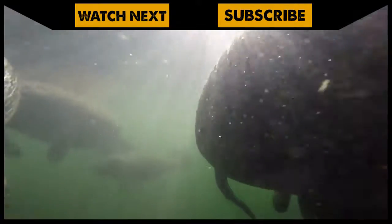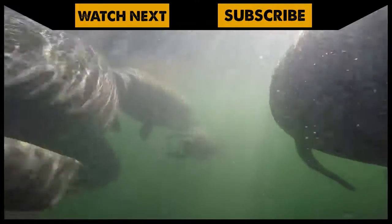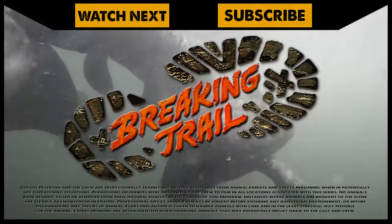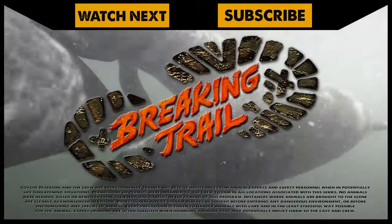I'm Coyote Peterson. Be brave. Stay wild. We'll see you on the next adventure. If you love manatees as much as I do, make sure to go back and watch the full episode. And don't forget, subscribe to join me and the crew on this season of Breaking Trail.